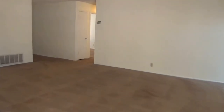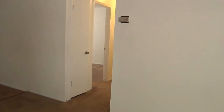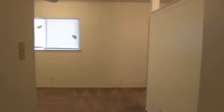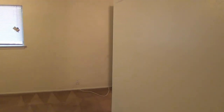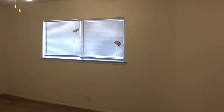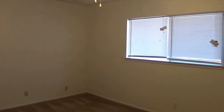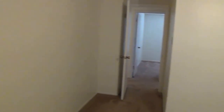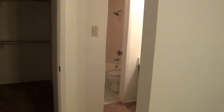Go back through the living room and down the hall to the master bedroom. And here's the master bath.